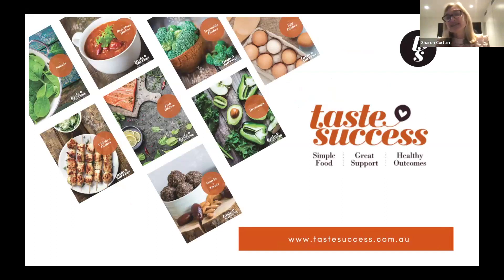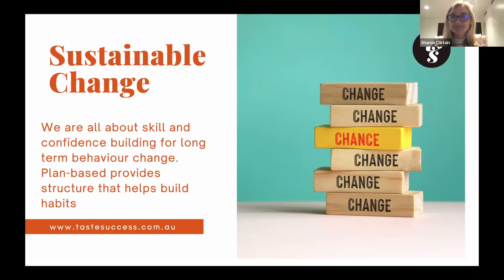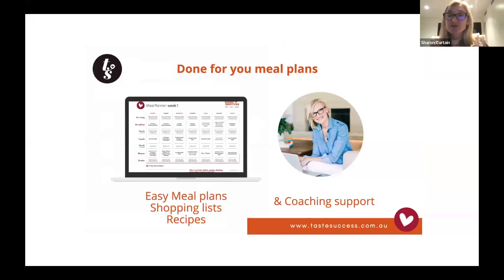Taste Success does done-for-you meal plans all about building sustainable change — building your confidence and putting changes in place that will last. It's not white-knuckling it to the finish line. It's about making a positive relationship with food — no calorie counting, no shakes, just whole food meal plans. There's no measuring to the last millimeter. It's about building intuition around food, and when you eat really well you don't get sugar cravings or energy ups and downs. They're all low in gluten, refined sugar, and dairy, which can also lead to reduced inflammation.